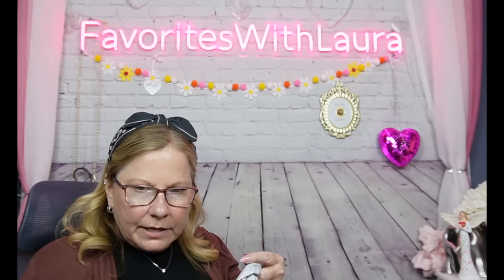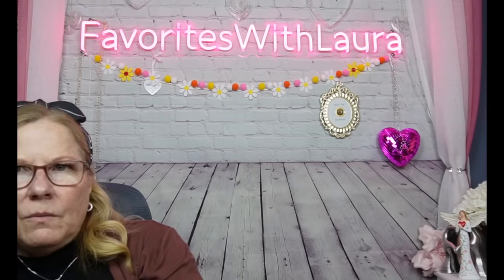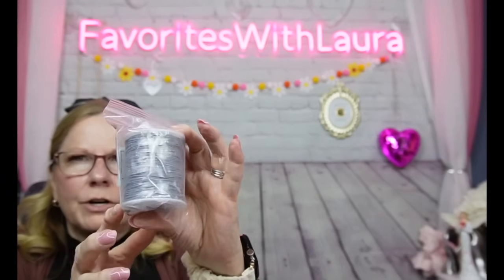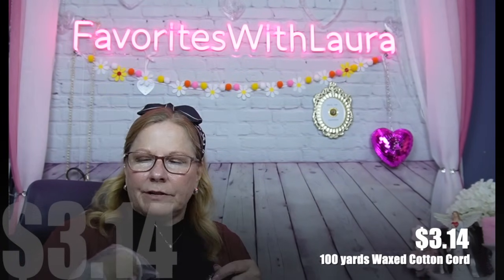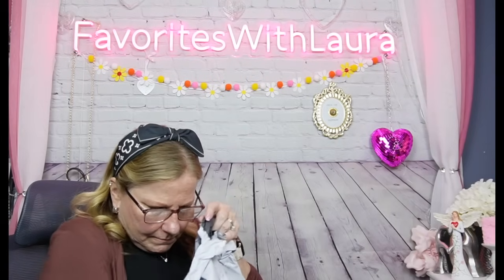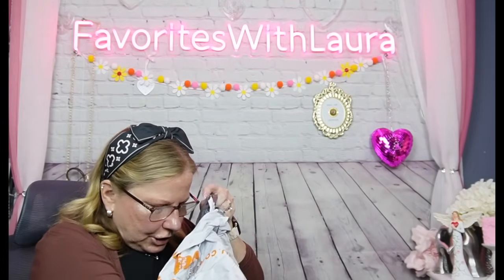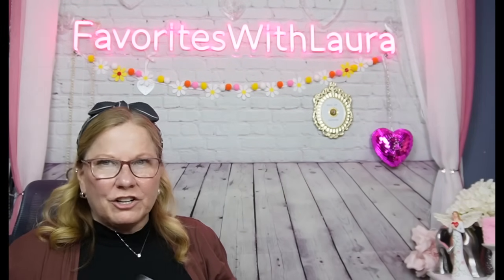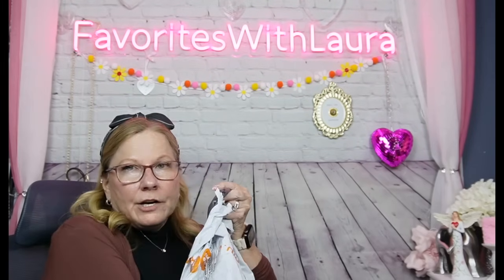I got some cording to make boho earrings — I have a pair I bought from Temu and thought I could make them myself. I got gray, taupe, dark brown, and black — four rolls of 100 yards each. That's going to last me a lifetime. I already know I have way too many crafting materials, but they were so cheap I couldn't resist.